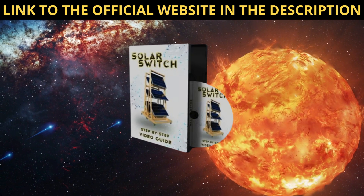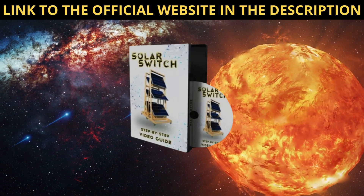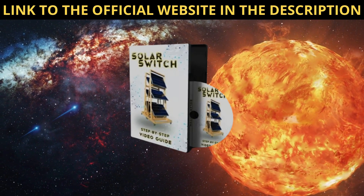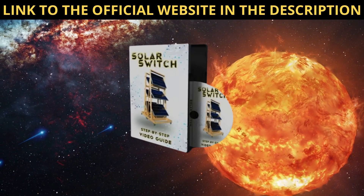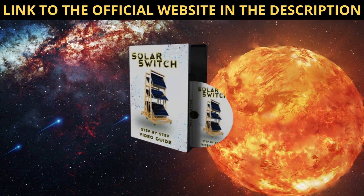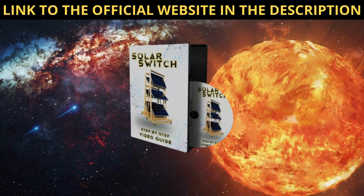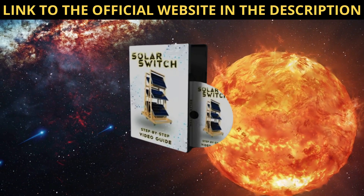In terms of performance, SolarSwitch has exceeded my expectations. Even on cloudy days, it continues to generate a significant amount of power thanks to its advanced technology and efficient design. Plus, the peace of mind knowing that I'm reducing my carbon footprint and relying on clean, renewable energy is priceless.